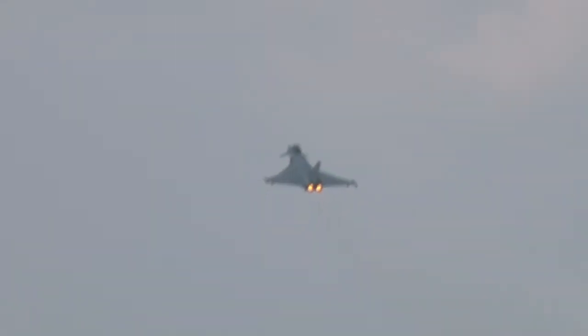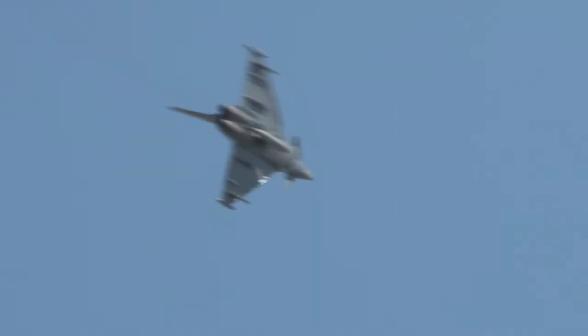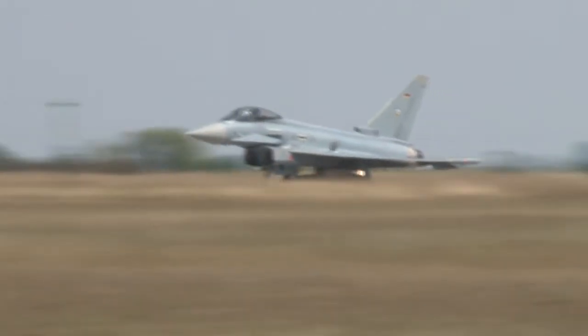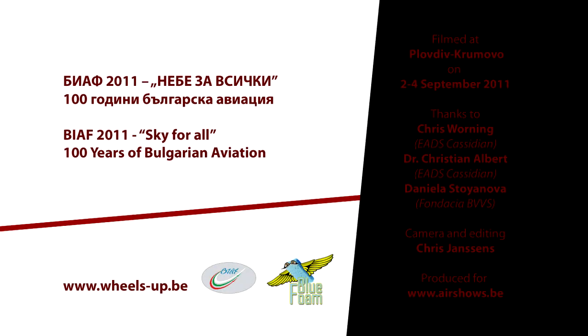So why should Bulgaria choose Typhoon over its competitors? I think that the Eurofighter Typhoon is the natural choice for any medium or small air force, in and also outside of NATO, because of its versatility and its capability of being able to solve all of these different missions. It's a compact airplane, it's an affordable airplane, and it is very, very capable. So certainly for any single-type air force, which most of our European air forces are nowadays, it is the obvious choice.